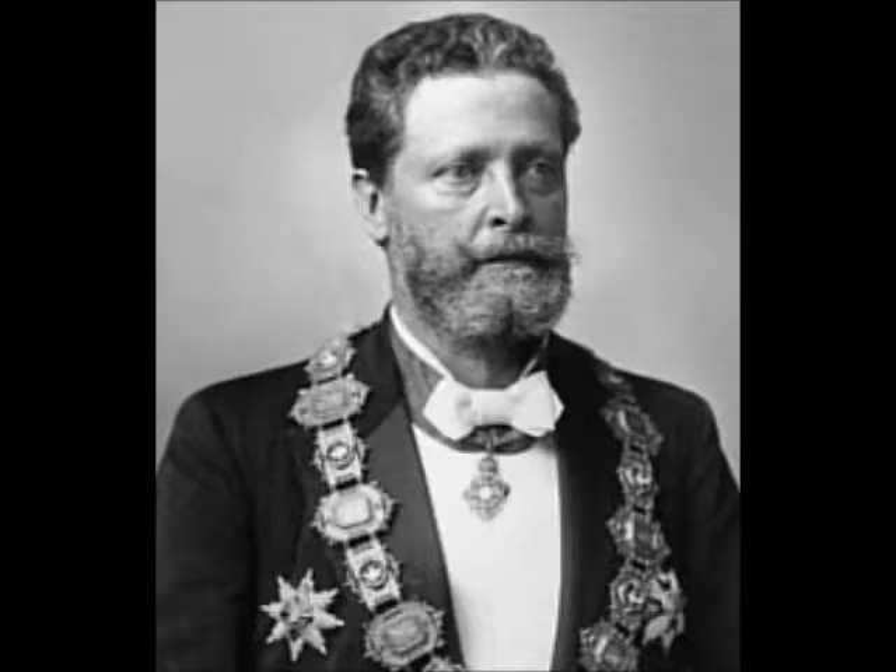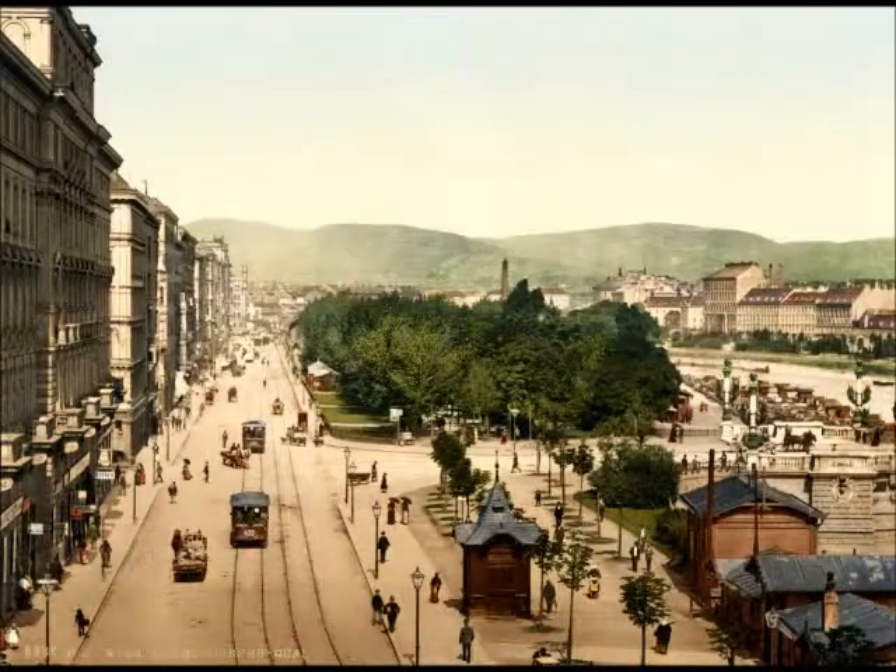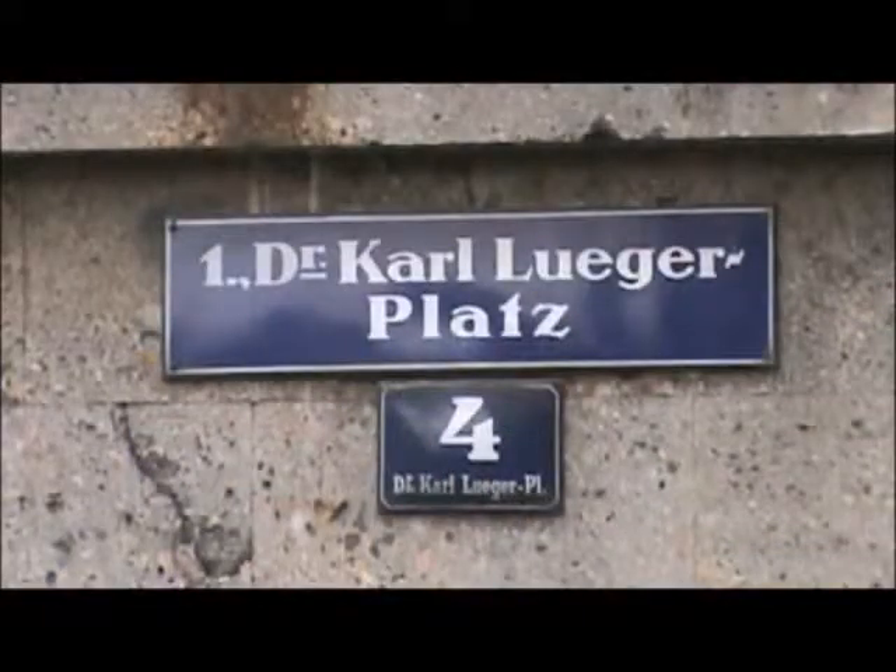A man named Karl Luger was mayor, and he is credited with the transformation of Vienna into a modern city. But he is also known for his very anti-Semitic policies, which are sometimes viewed as a model for Hitler's Nazism.